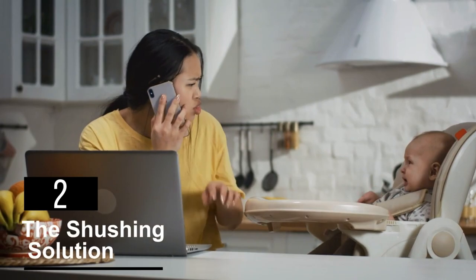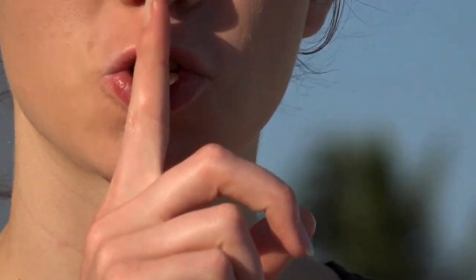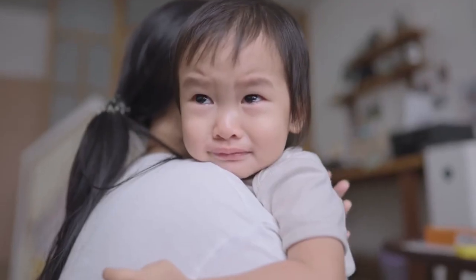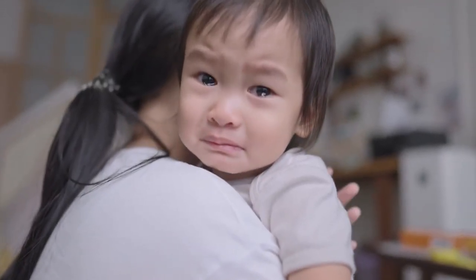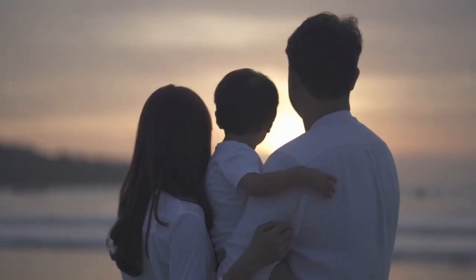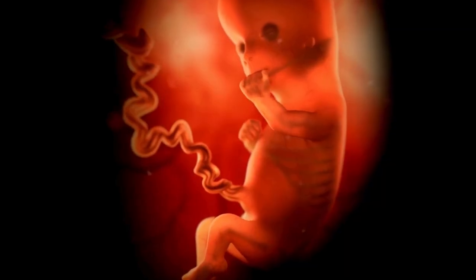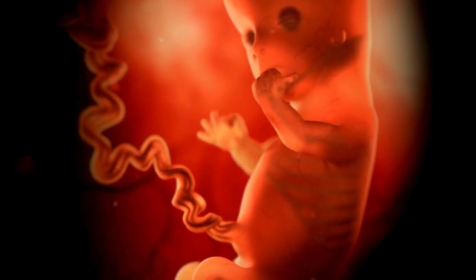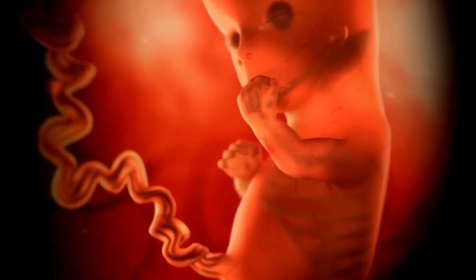Two: the shushing solution. If a librarian or a cranky moviegoer has ever shushed you, you know just how effective that simple shh sound can be in commanding silence. It turns out the same principle applies to calming crying babies, and it's one of the easiest and most effective hacks in your parenting arsenal. The shushing technique is based on a simple yet brilliant idea: loud, continuous shushing mimics the sound of blood flow in the womb, creating a familiar and soothing environment.